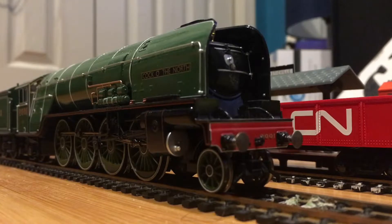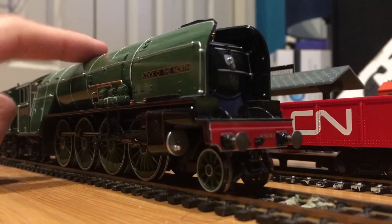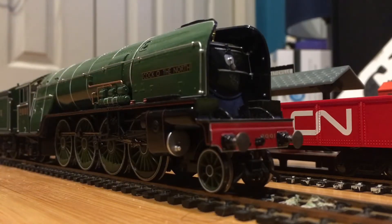A new P2 is being built — it will be the seventh member of the class and will be named Prince of Wales. It's so awesome that we'll be having another P2 running on the main line really soon.